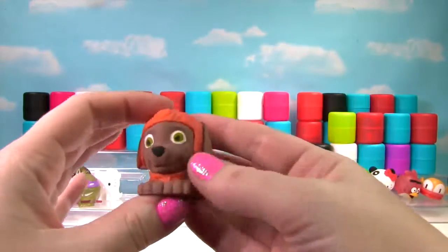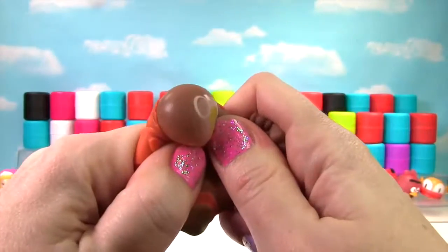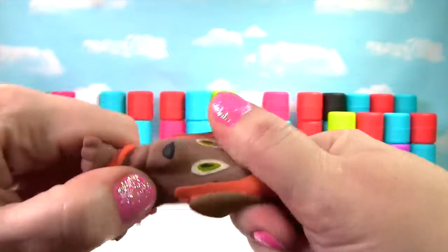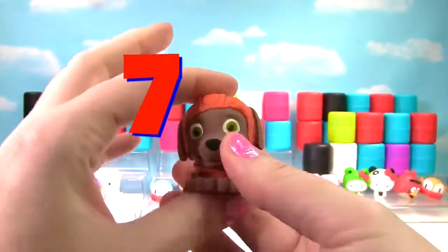I see orange — it's Little Zuma from the Paw Patrol! Let's give Zuma a squish and another squish. Zuma is a little stretchy and squishy, so he gets a 7 on the Squish Meter!